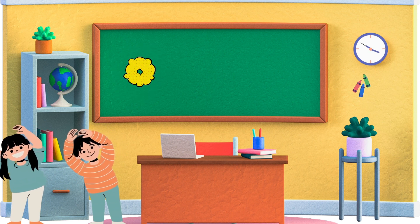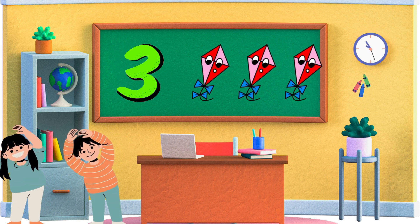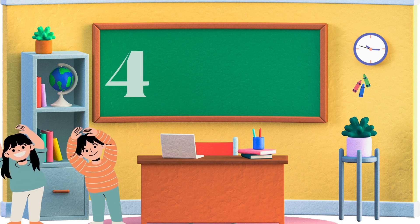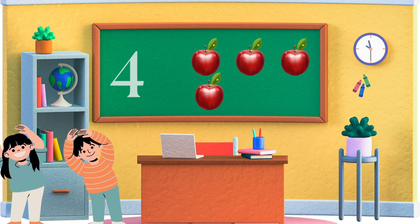Three. Next up is three. Three comes after two. Can you show me three kites? Wonderful! Four. Now it's time for four. Four comes after three. Can you show me four apples? Fantastic!